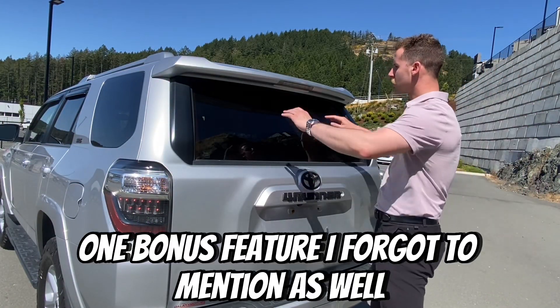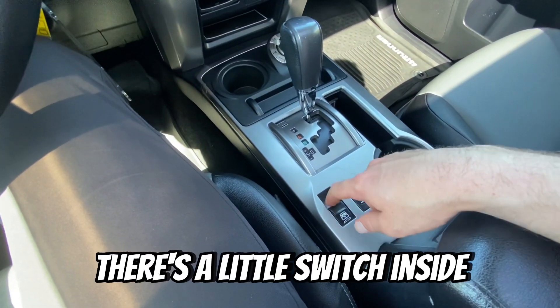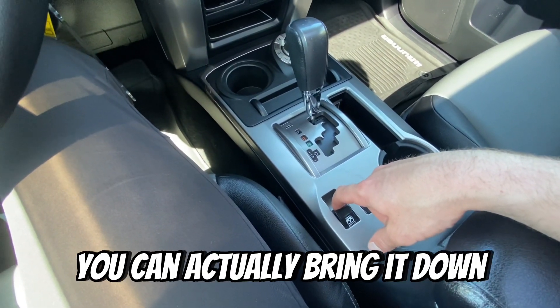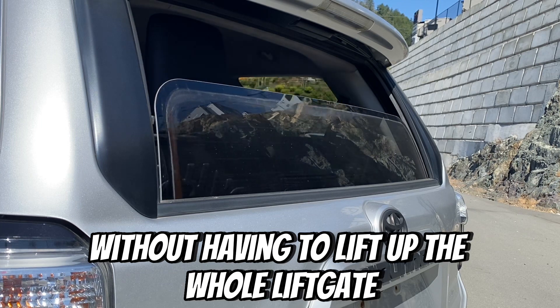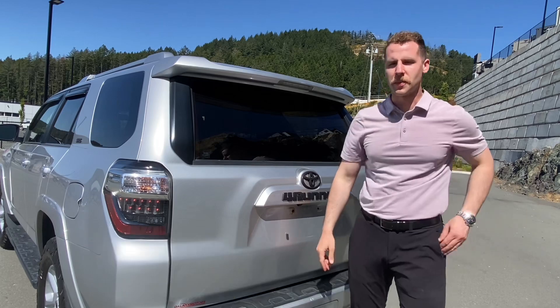One bonus feature I forgot to mention as well — the rear glass on the back of the liftgate. There's a little switch inside; you can actually bring it down without having to lift up the whole liftgate if you want to throw some extra stuff in, or if you want to let your dog pop its head out the window in the back.